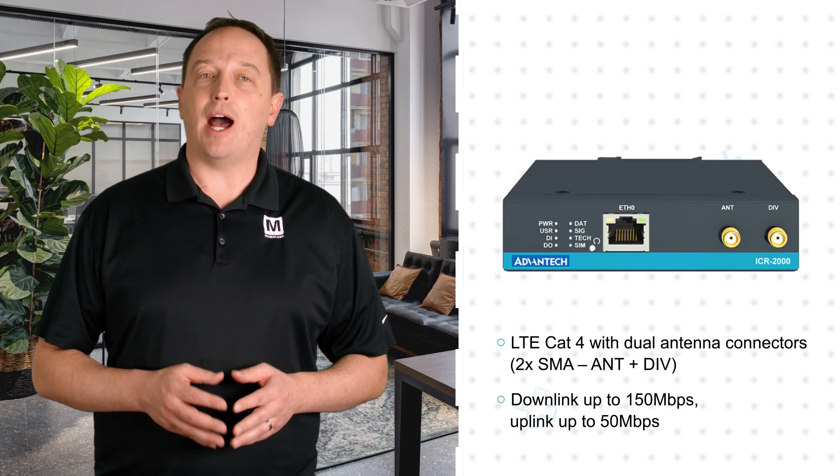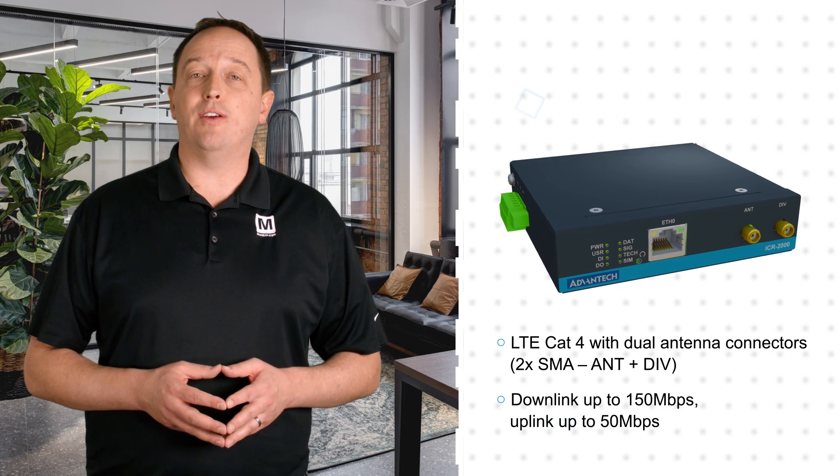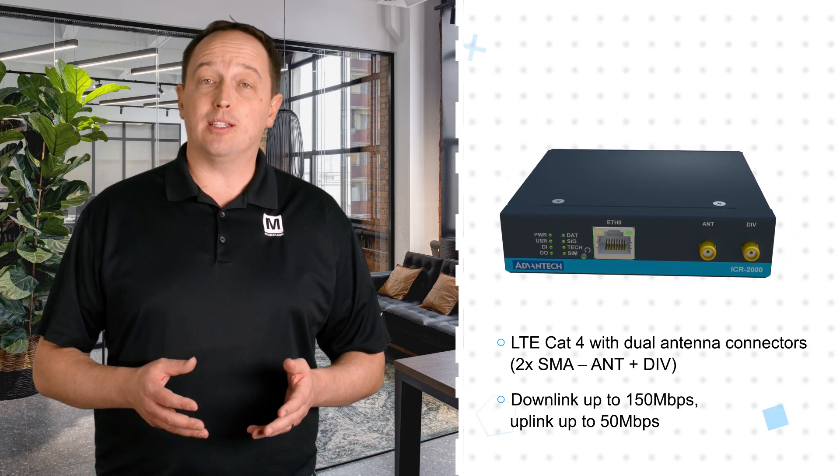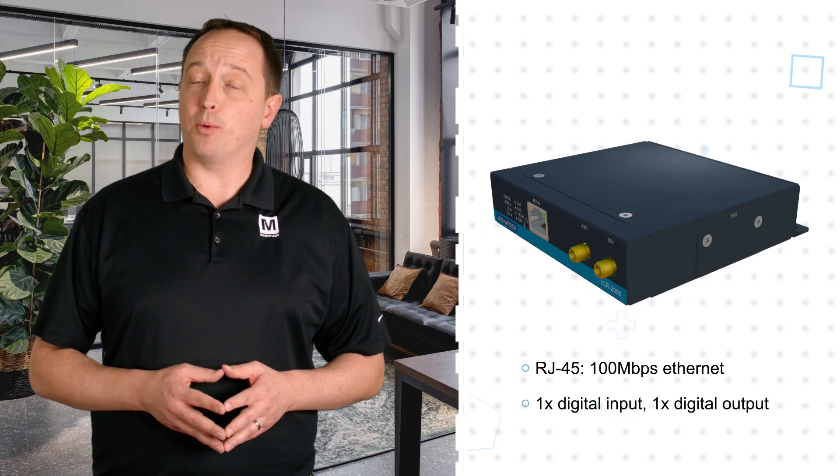The ICR2041 features high-speed LTE Cat4 technology that supports downlinks up to 150 Mbps and uplinks up to 50 Mbps, with fallback to 2G and 3G networks for reliable connectivity.